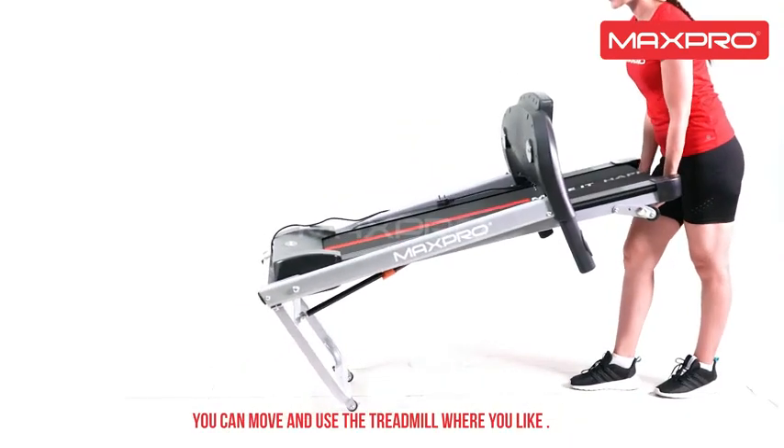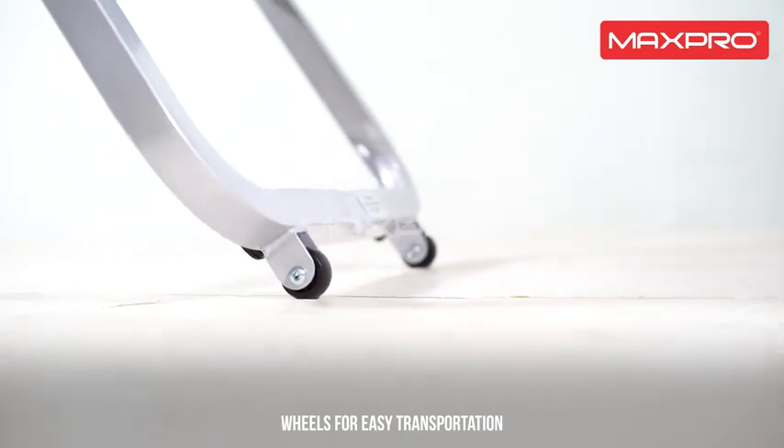You can move and use the treadmill wherever you like, with wheels for easy transportation. Maxpro — make it happen.